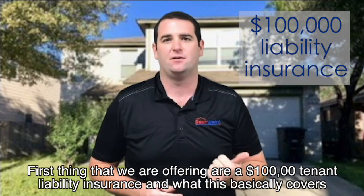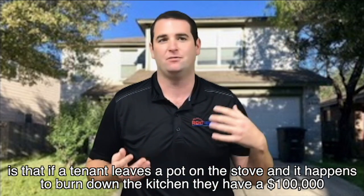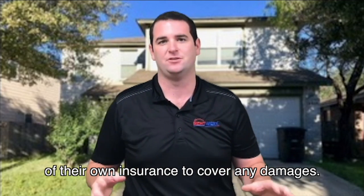The first thing we're offering is a hundred thousand dollars of tenant liability insurance. What this basically covers is if a tenant leaves a pot on the stove and it happens to burn down the kitchen, they have a hundred thousand dollars of their own insurance to cover any damages.